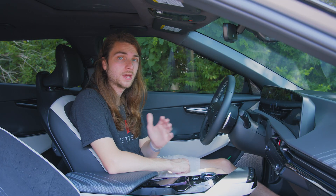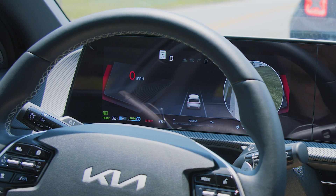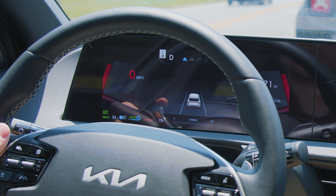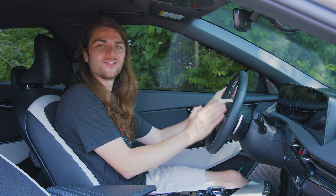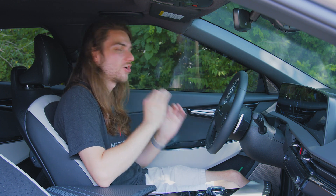Another feature I like that has been on Hyundai and Kia models for a long time is the blind spot view camera when you use your turn signal. If you click your turn signal to one side or the other, it's going to populate one of the digital gauges as a camera view so you can see if there's anyone in your blind spot. This should be standard on every vehicle — we have the technology, incorporate it into your vehicles like Hyundai and Kia does. It is awesome.